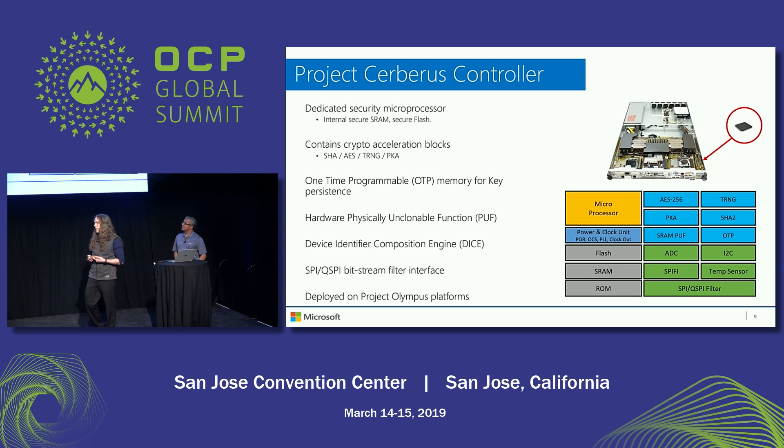In order to facilitate that, it has hardware IP blocks that interpose and filter all SPI traffic — reads and writes — and takes measurements at runtime to help us know what's going across that bus. The Cerberus microcontroller is deployed on Olympus platforms. You can see a demonstration of that at our booth, where we have the Cerberus microcontroller monitoring the firmware integrity on some SSDs in that platform.